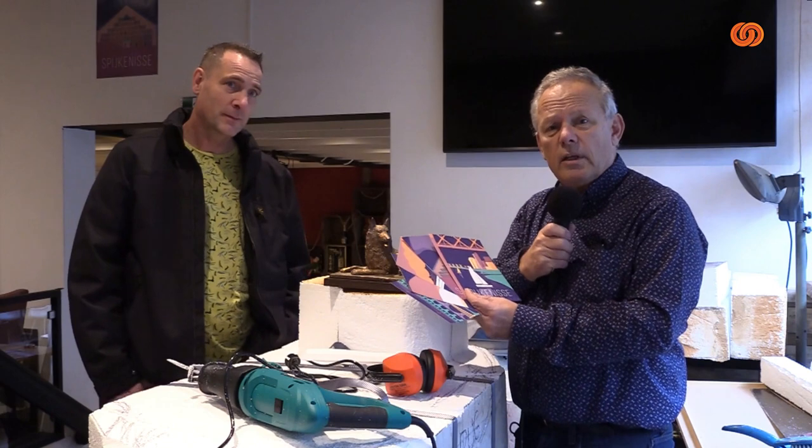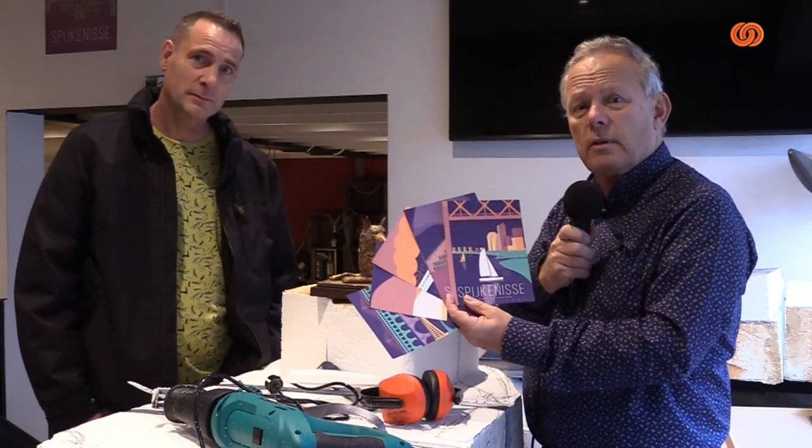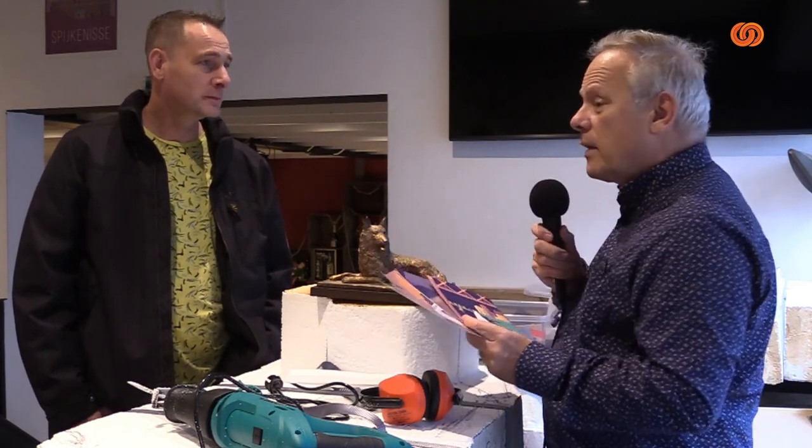Allemaal van die leuke acties, daar komen we volgende keer weer op terug. Want er zijn vele acties in wording. Koop een kaart, koop de posters — hoe dat in zijn werk gaat, dat krijgt u binnenkort te horen. Dank je wel, Fer. Dank je wel, Tineke. Dank je wel, kijkers van Botlek TV. Tot de volgende keer.